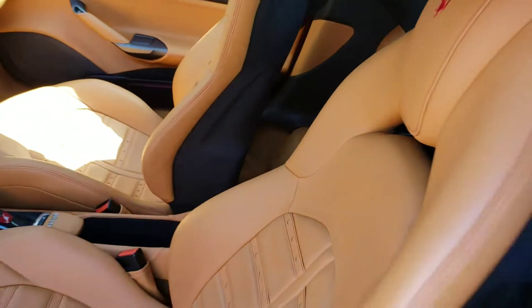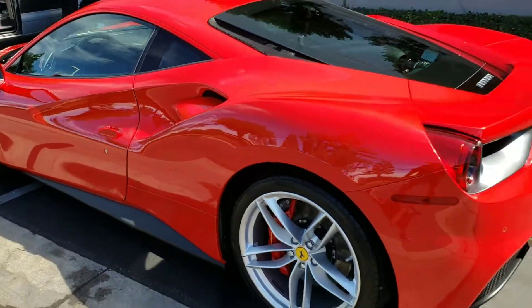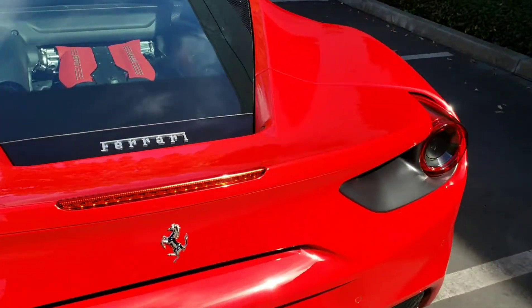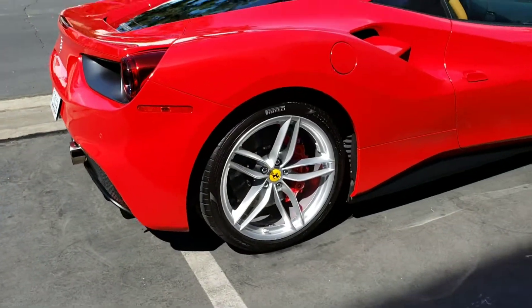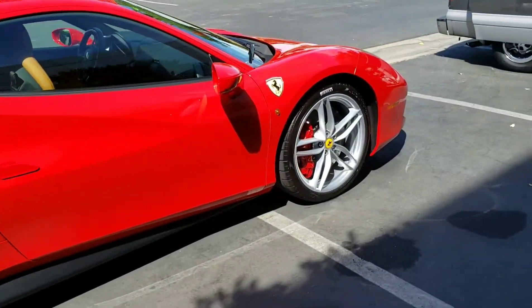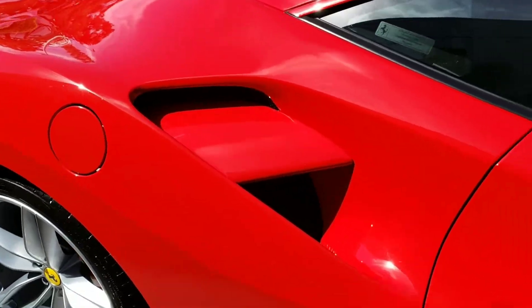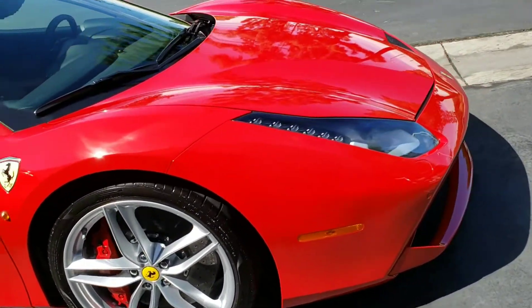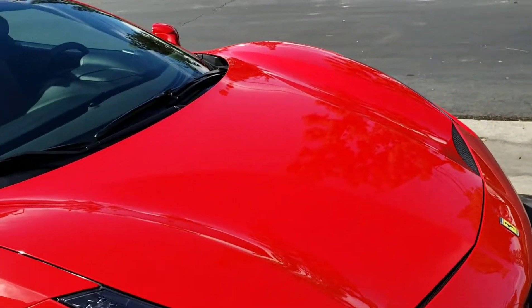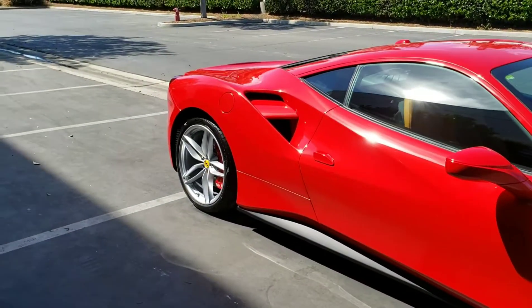Beautiful. I mean, this color is insane. Gorgeous color. The red is just so shiny and bright. Gorgeous. But thanks for watching another video — this was the Ferrari 488. Stay tuned for the next video. Flawless.